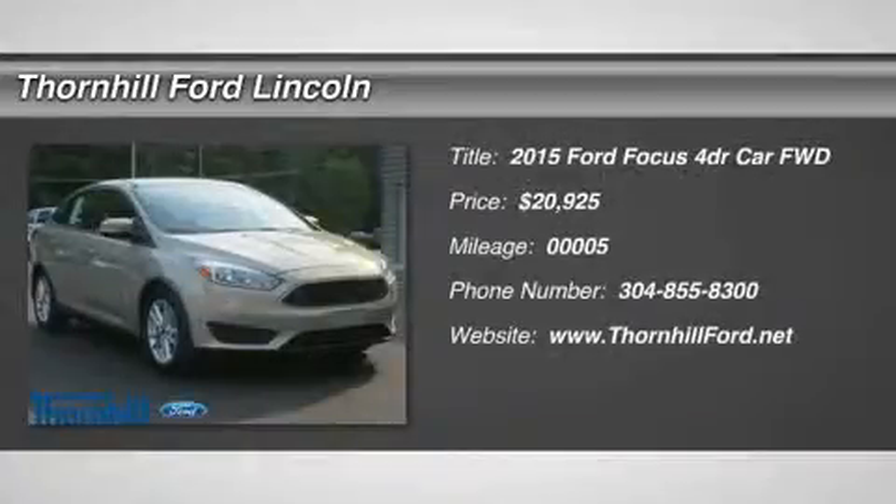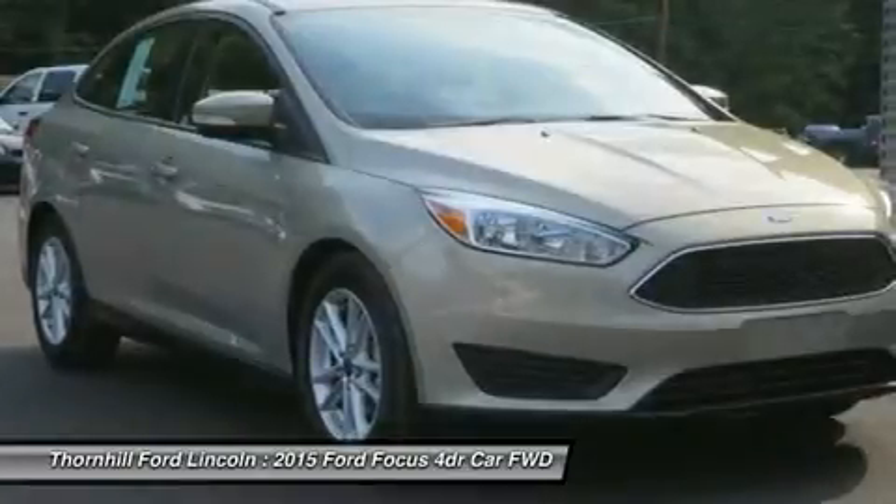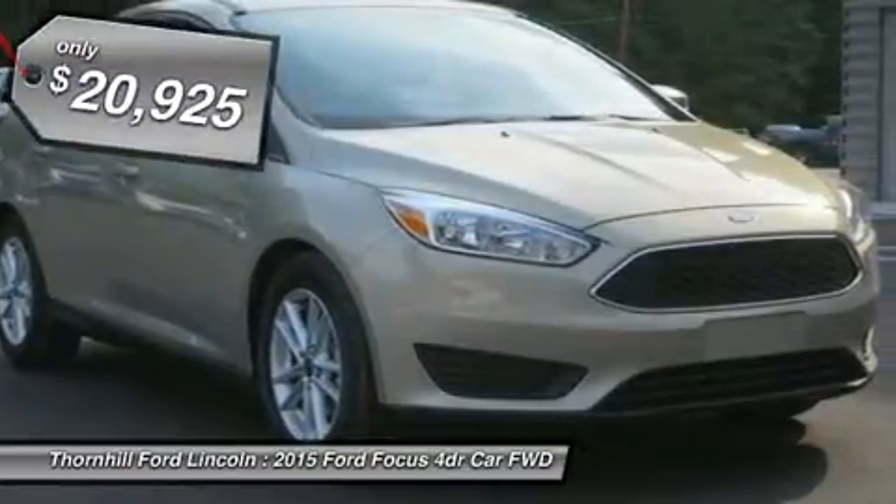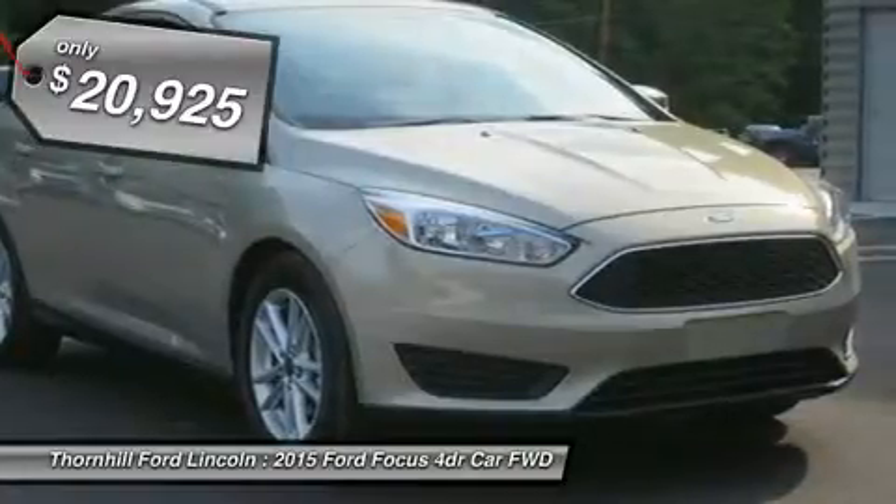It only takes a glance to see the all-new 2015 Ford Focus dynamic new look — one that commands attention from every angle, showcasing an elegant profile with clean, flowing lines.